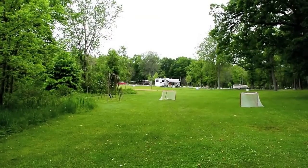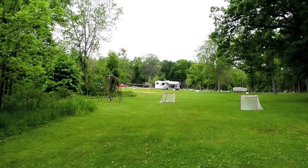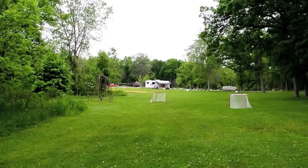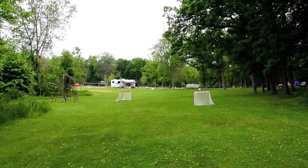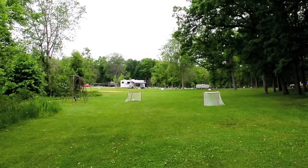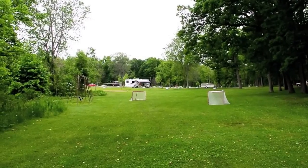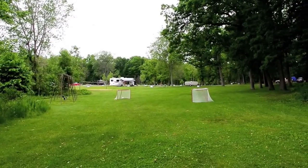We're still early in the camping season for Michigan — it's the very first week of June, during the week, and there's not a whole lot of campers here. But it tends to get full during the weekends, and of course during the summer it can be very difficult to get in because there's only 139 sites here, so I recommend reservations like at any state park.